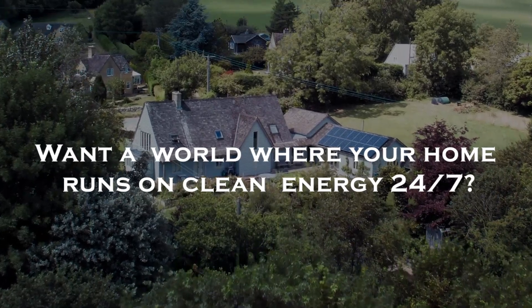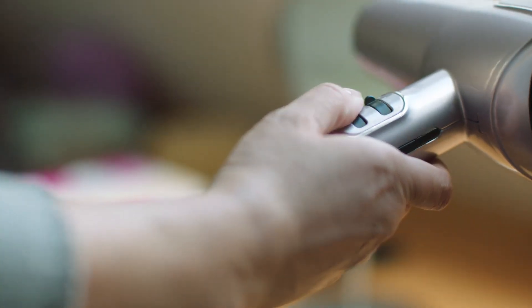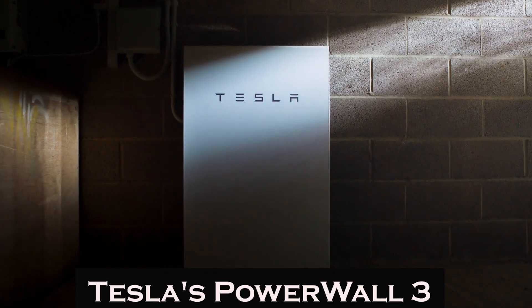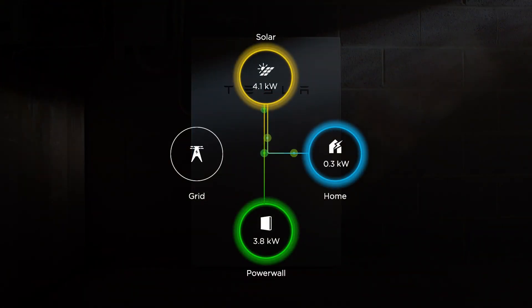Want a world where your home runs on clean energy 24/7, even during a blackout? What if you could not only store solar energy, but also manage it more efficiently, effortlessly expanding your energy capacity as your needs grow? Welcome to the future of home energy with Tesla's Powerwall 3. This isn't just an upgrade — it's a whole new future designed to revolutionize how we power our homes.